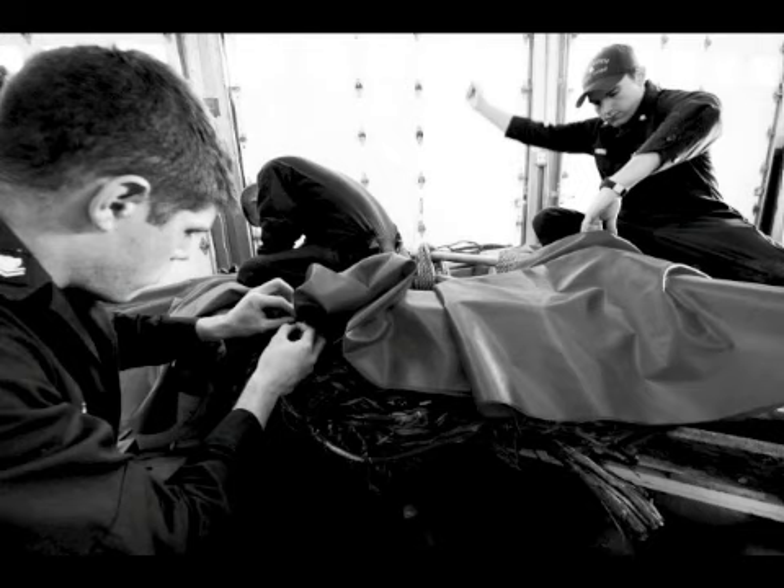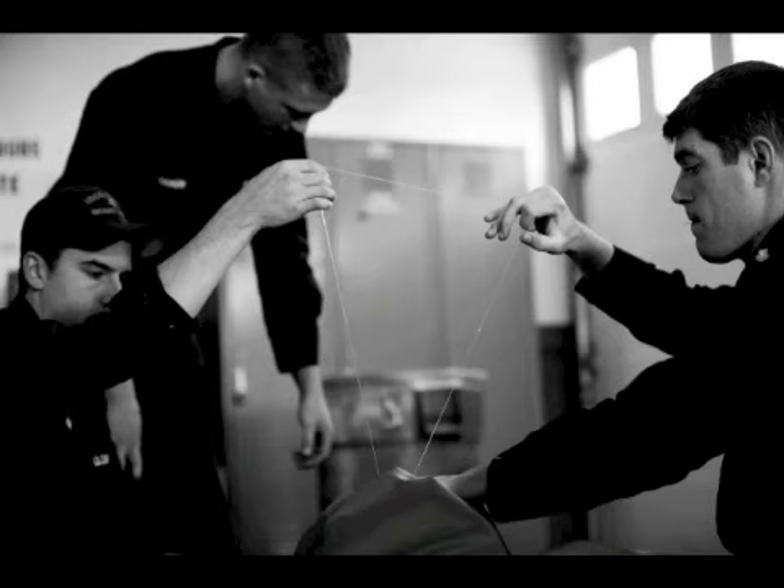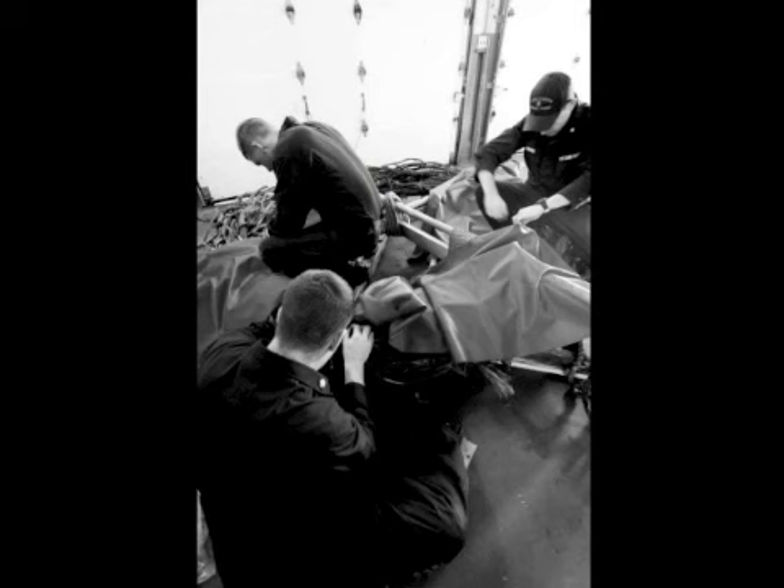Where all the different pieces meet, we actually have to sew them together with a thick fishing line — it's clear, it goes through, and we sew it on each part so it meets in the middle. So everything's sewed into the center.